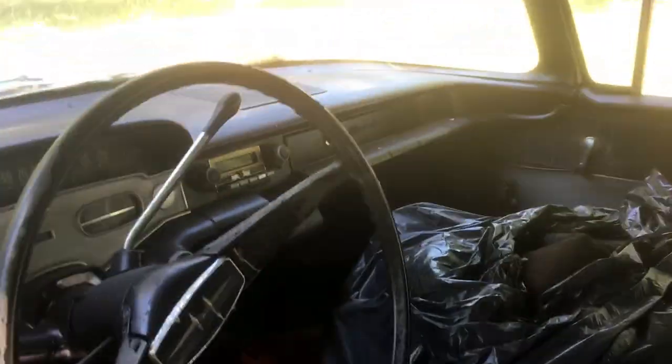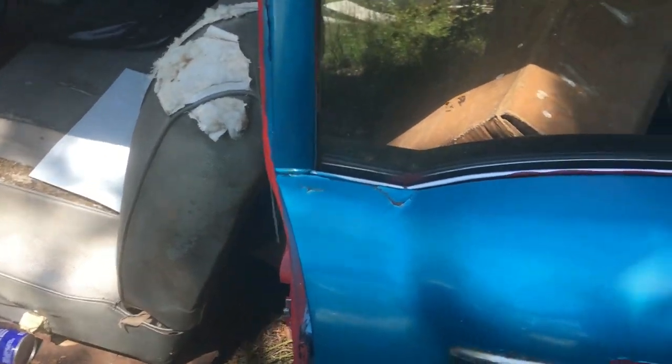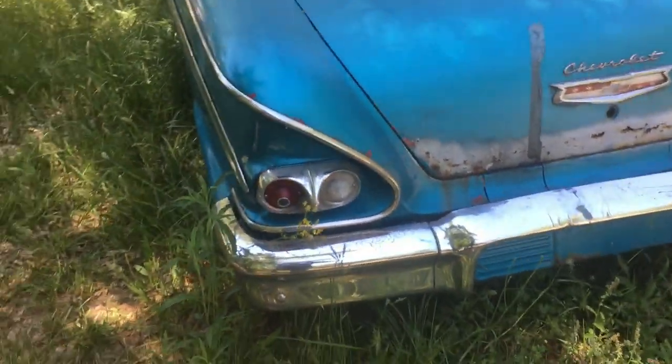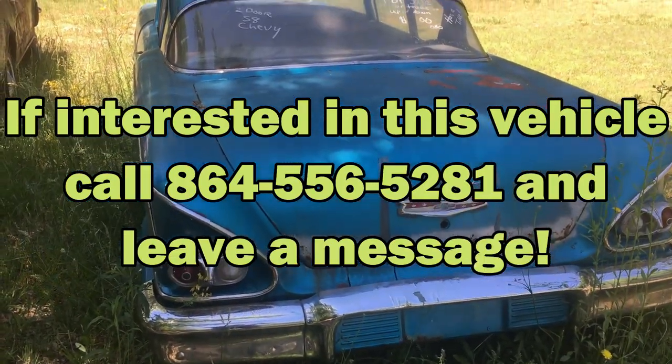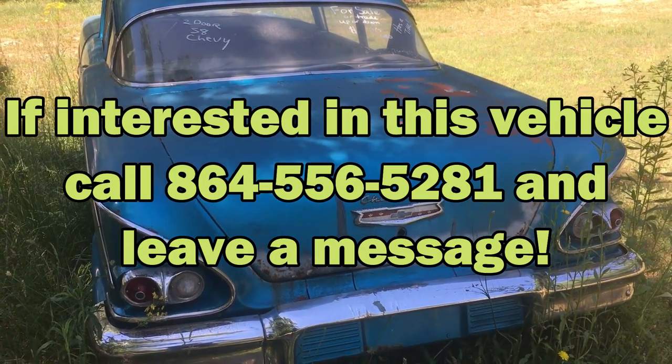I think the floor pans are for the back only, not for the front. But she runs and moves, just has no brakes. Lots of parts in the trunk — come and get it.